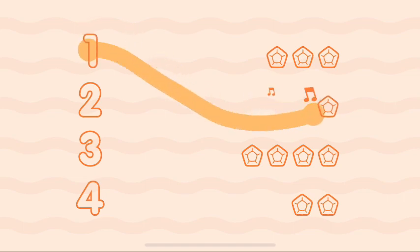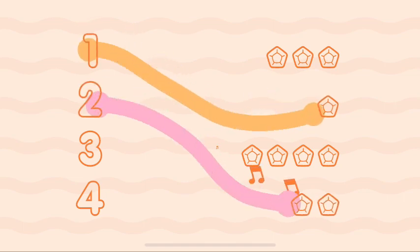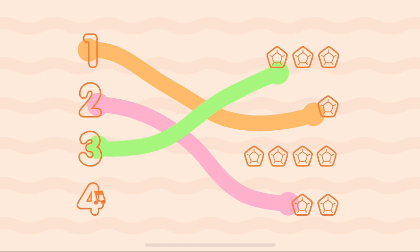Four, four. One, one. Two, two. Three, three. Four, four.